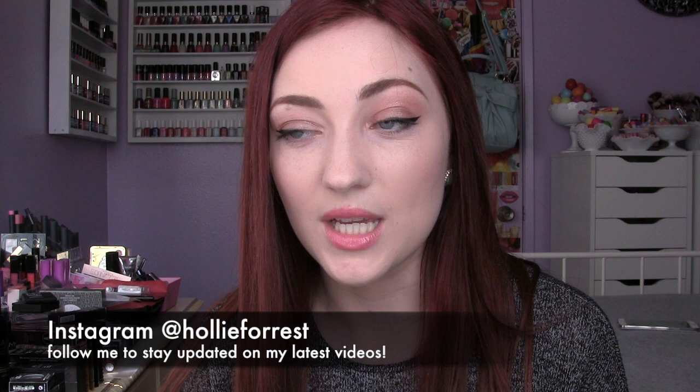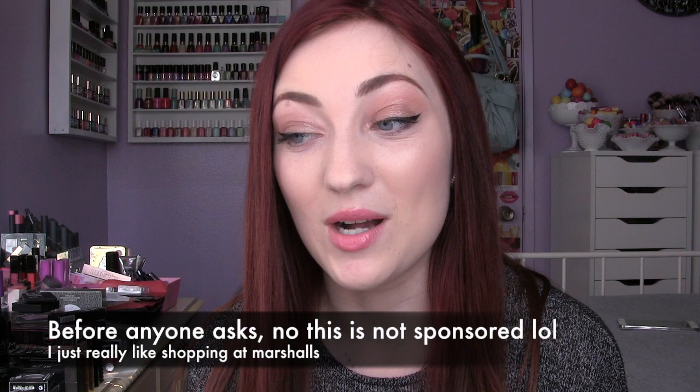Hey everyone! Wiley and I are here with a Marshalls haul for you. He just woke up from his nap. I just happened to go to Marshalls today — I was just browsing and wasn't expecting to find anything. I actually went to try to find some workout clothes, gym pants and t-shirts. Last time I talked about Marshalls, a lot of you asked me to do a haul video, so let's just get into it.